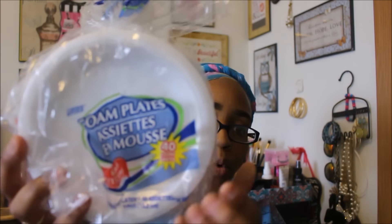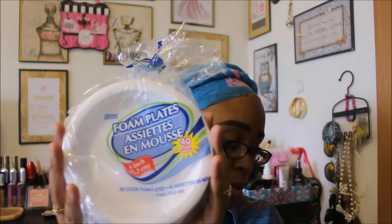The next thing I picked up is some foam plates — these are the small ones and 40 come in the pack. I wanted the smaller ones especially for smaller meals, or when the kids eat a sandwich after school. I don't want them wasting my good napkins, so I decided to grab a package of these.